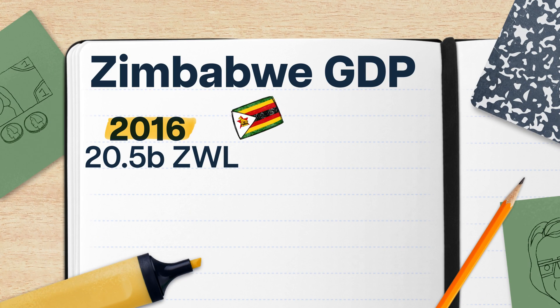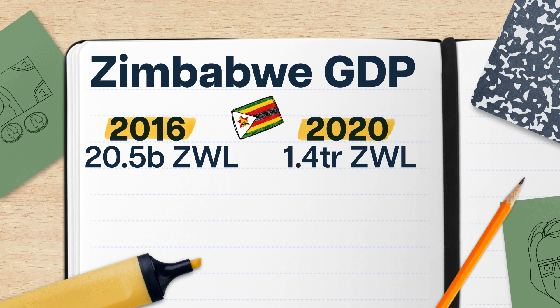Sometimes it isn't even actually bigger. Take Zimbabwe, for example. In 2016, Zimbabwe's GDP was 20.5 billion Zim dollars, or Zollers. Then, just four years later, in 2020, its GDP had risen over 6,000% to 1.4 trillion Zollers, equivalent to nearly 27 billion U.S. dollars.